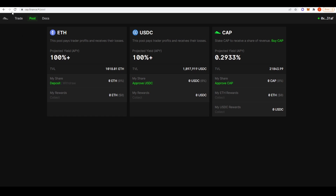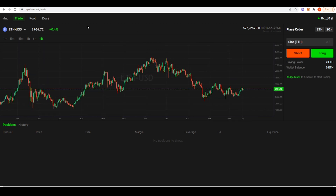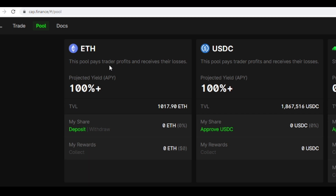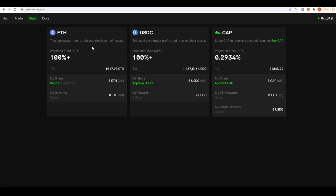The next source of yield is Cap Finance, a perpetual futures DEX native to Arbitrum. They launched quite a while ago — around September or October when Arbitrum started — and they're a bit under the radar compared to GMX or Monte Carlo DEX. If you click onto pools, there's an ETH pool where you can deposit ETH and get approximately 100% APY. When you deposit into that pool, your funds pay out potential trader profits, and in exchange you receive a portion of trader losses and liquidations based on your share of the pool.